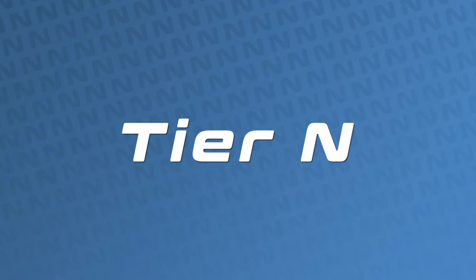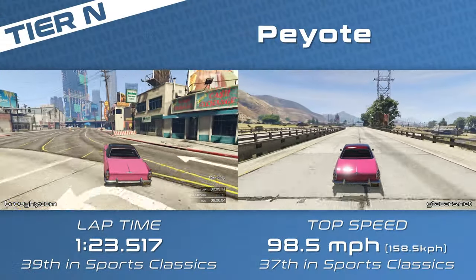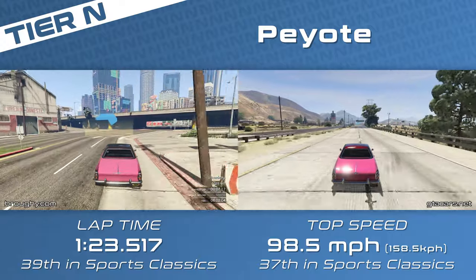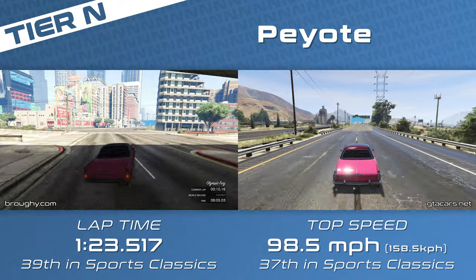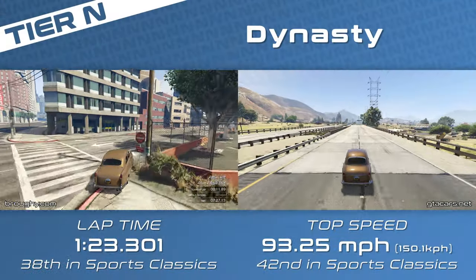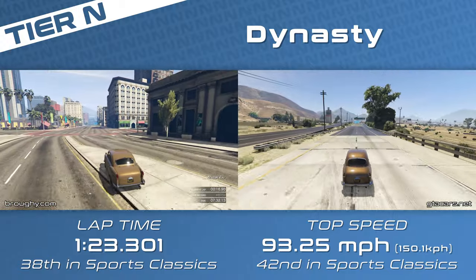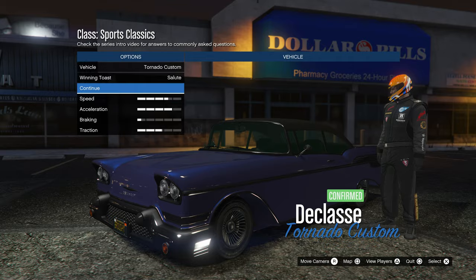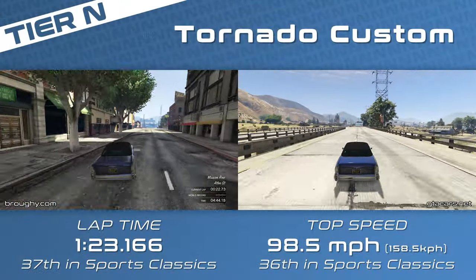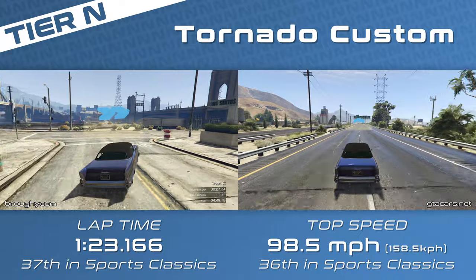Tier N has the better Tornado with the Tornado Custom, but we start with the Peyote, which is decent enough — further ahead than the Tornados to warrant being in a different tier, although it shares exactly the same top speed. The same is true of the Manana and Tornado Custom: they basically all have exactly the same top speeds. The Dynasty is up next with a 1:23.3, which are really slow lap times, but these cars are definitely quicker enough to warrant a different tier. The Tornado Custom does improve lap time over the regular Tornados, but not by much.